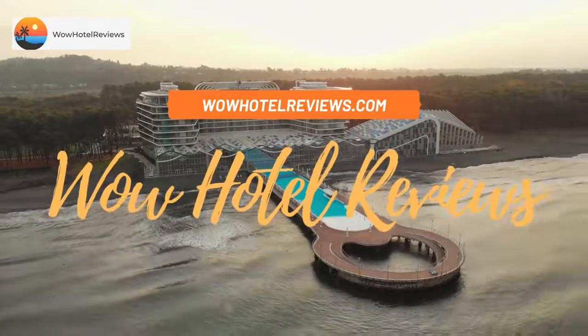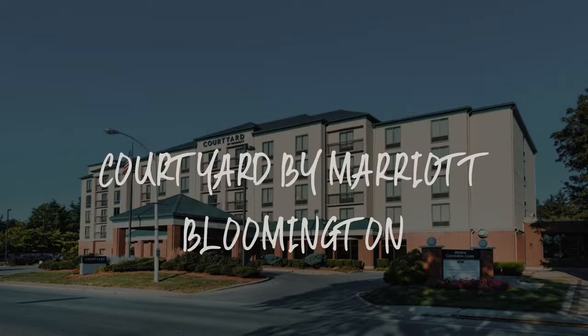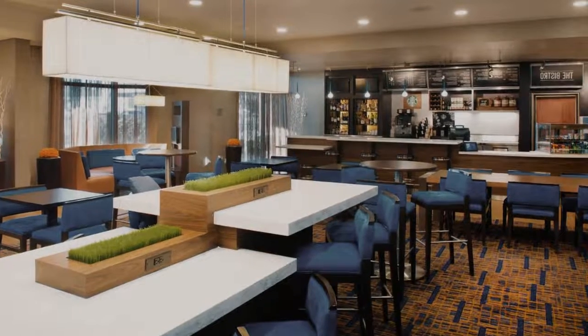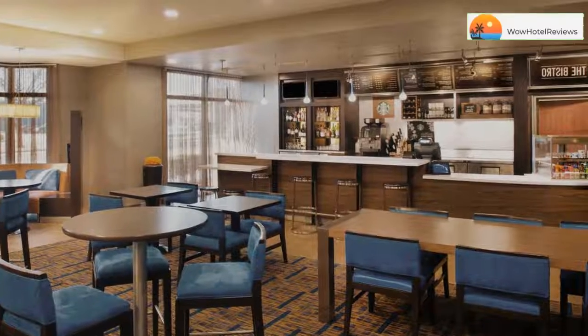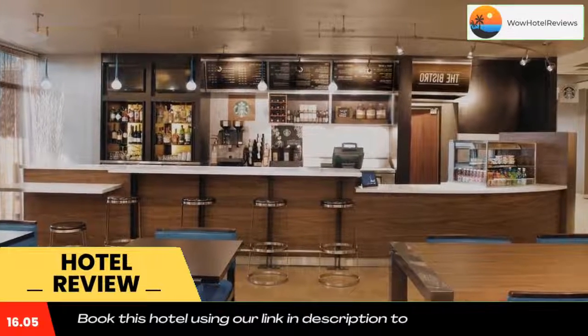Hello guys, welcome to Wow Hotel Reviews. Today I am reviewing Courtyard by Marriott Bloomington, it's a three-star hotel. Please use our Booking.com link in the description to book the hotel and get special pricing.